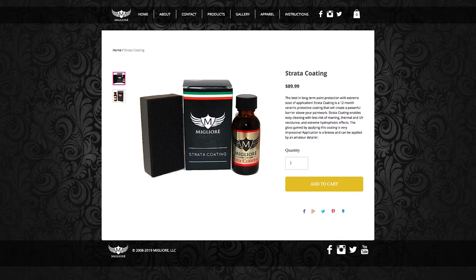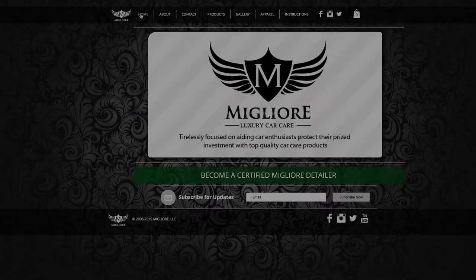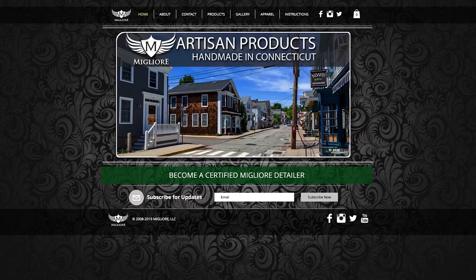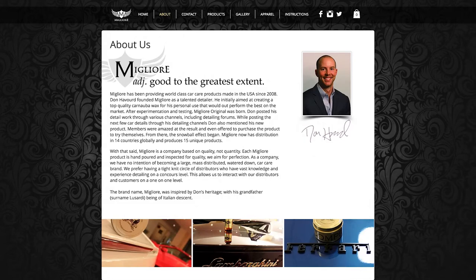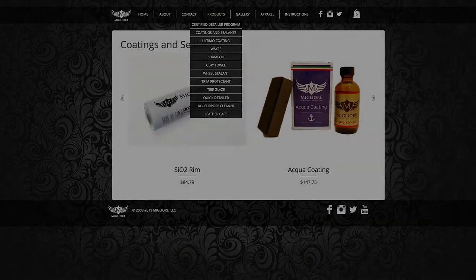Especially here on the West Coast where cars don't really get dirty so much as they get dusty — you just hose it right off with the Migliore Strata Coating. On the East Coast you drive in the rain and stuff sticks to your car, but out here it's just dust. Strata Coating has over 100 positive reviews on Amazon. Spring is right around the corner — in fact, it's here. Use code TST at checkout when you go to migliorewax.com — M-I-G-L-I-O-R-E-W-A-X.com — for 10% off their products.